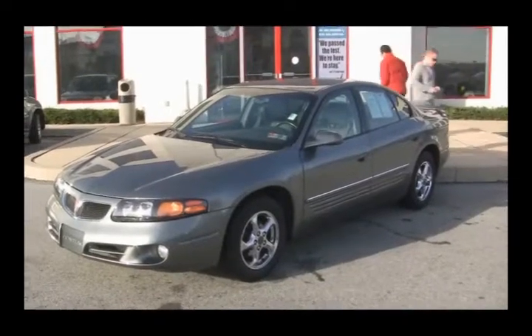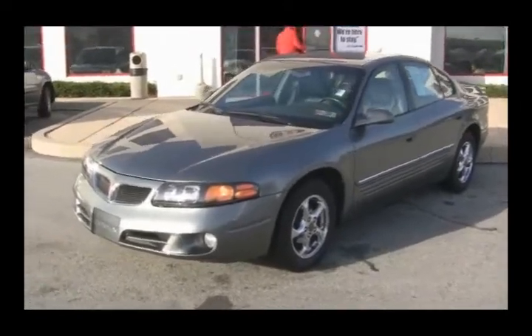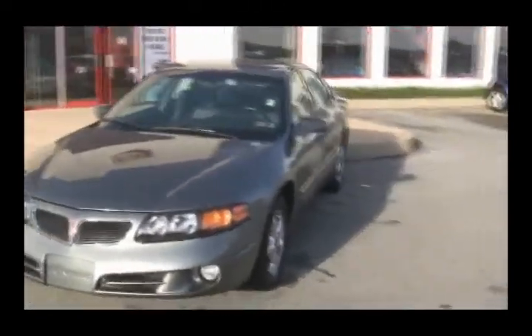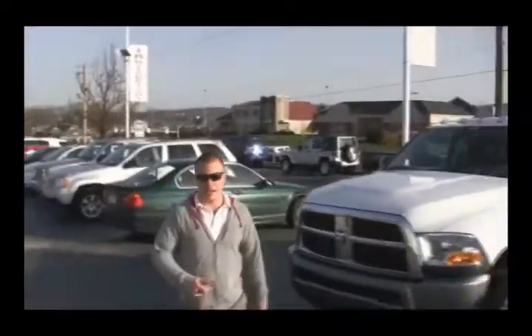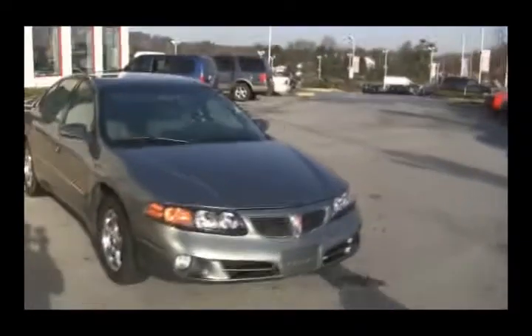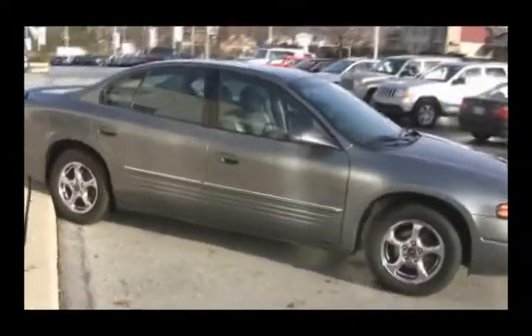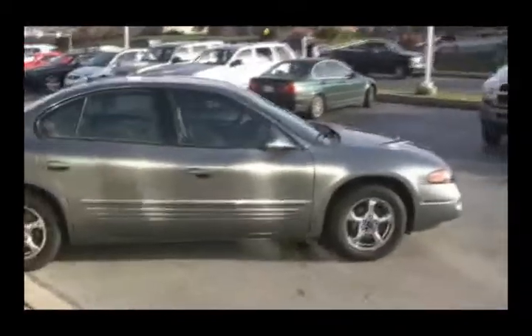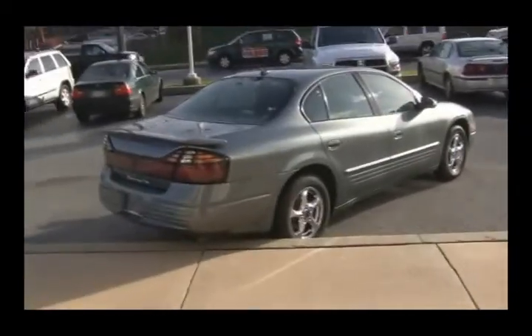All right, folks, we're back again with another new arrival. We've got this 2005 Pontiac Bonneville. You ever wonder how the pictures get on our website? There's the man who does it — Mike Eastburn, say hi, Mike. Anyway, folks, this 2005 Pontiac Bonneville SE has leather interior, automatic transmission, a great color with chrome wheels.